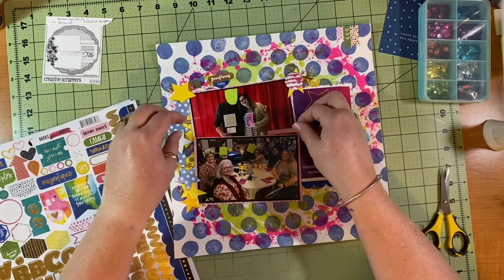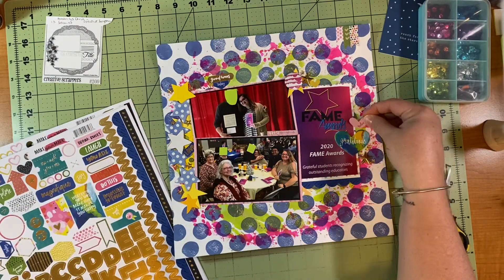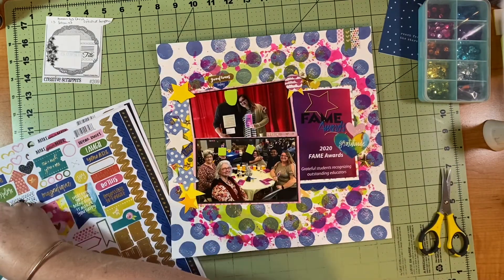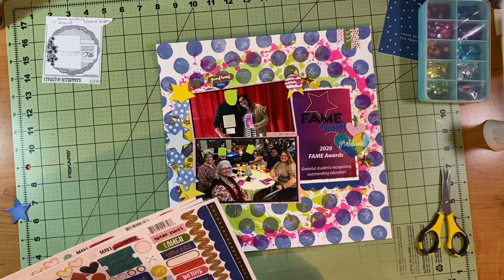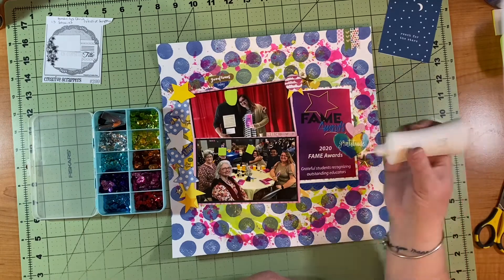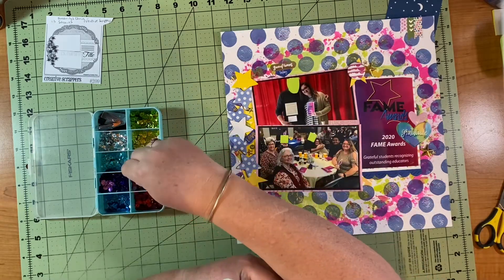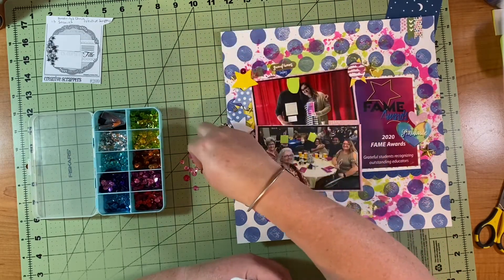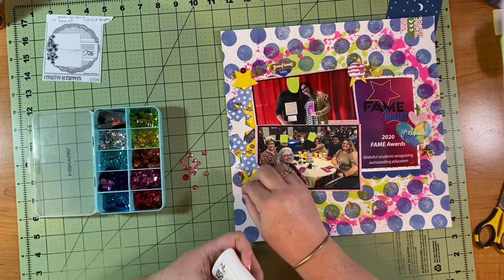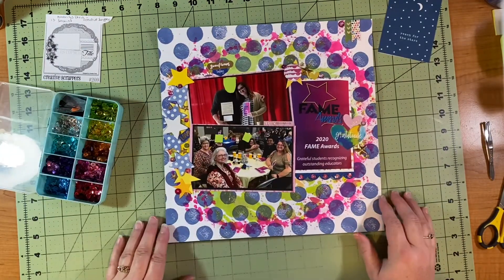I grab a piece that says 'happy' with a little gold arrow to bring in some pink. I tried it in a couple of places but it just didn't work, so I ended up putting it on the picture by my daughter and her teacher. Then I take a heart that says 'believe' — I really wanted that because he believed in her and it helped her believe in herself. I'm glad the gratitude sticker was still left because it's so fitting, and it brings in the yellow, green, and blue. I also tucked in stickers at the top that say 'good times today' and a little arrow label sticker.